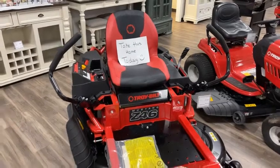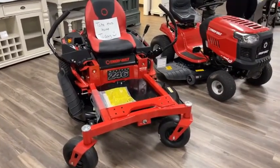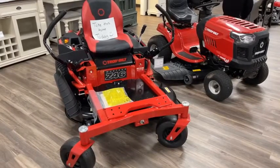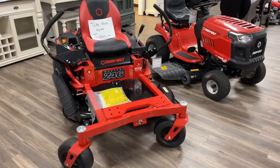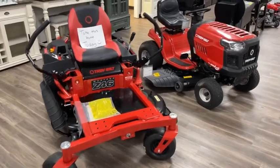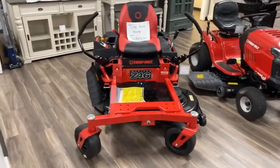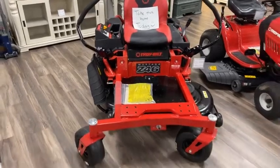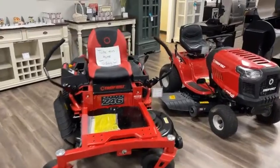Deals right here on our floor are open. If you see something that you like, you can take it home with you today. If it's backordered, certain things have been backordered, but if we have it here on the floor and you like it, you can take it home today. How about this 46-inch zero-turn mower? It's regular $39.99, on sale for $37.99. Come in and check this out — I think this is the last mower of the year we're going to get. If you like this one, take it home today.